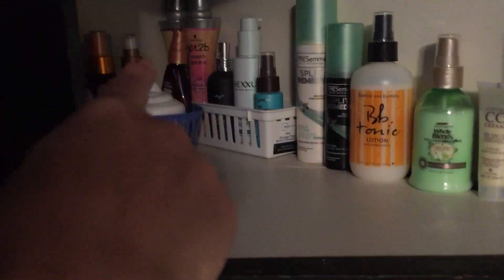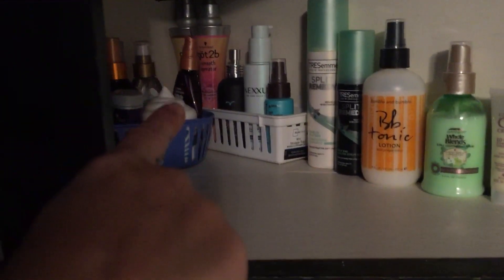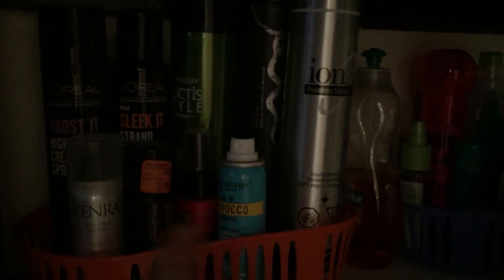These are the ones I'm keeping — there's a shine spray, leave-in conditioners, split-end stuff, heat protectants, surf spray, a leave-in treatment, smoothing serums and oils, hairsprays, texture powder, and texture paste. The rest are smoothing serums and oils — that's what I'm keeping.